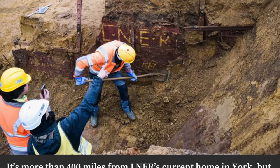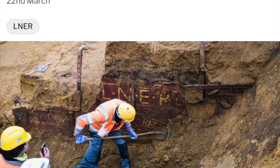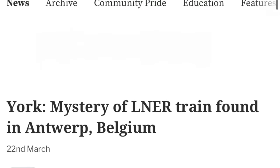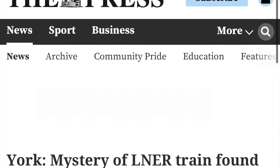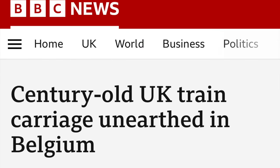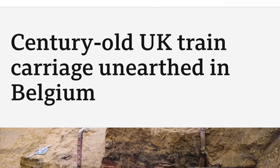It is apparently nearly a hundred years old and was too rotted to save, disintegrating in the process of recovery. But how did it get there, the newspapers wonder. Some reports even state that LNER, the company that apparently built the wagon, have expressed bafflement.